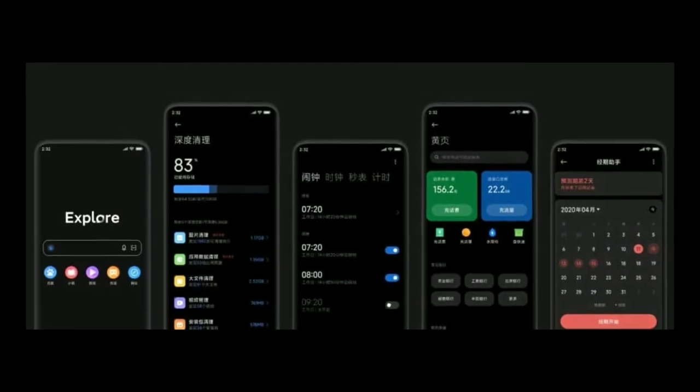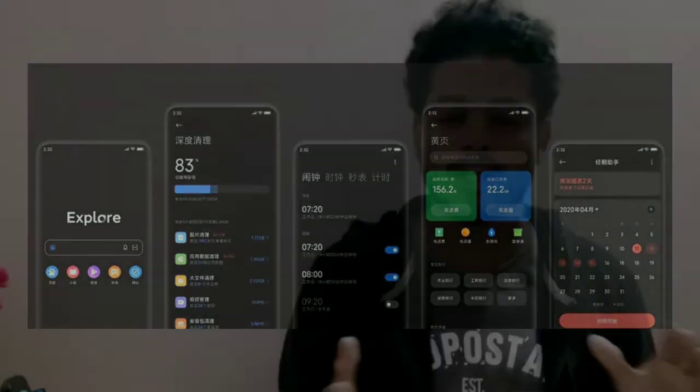Before we get to the app drawer, we will check out the POCO. The POCO is not available yet. There is a graph — this is a sensory visual design. This is why we have a graph in the about phone settings.